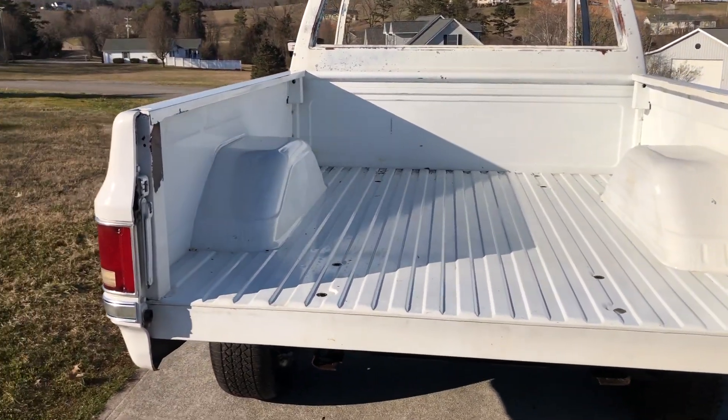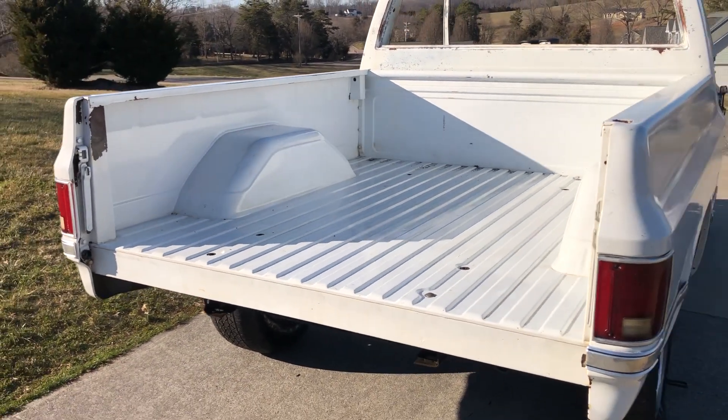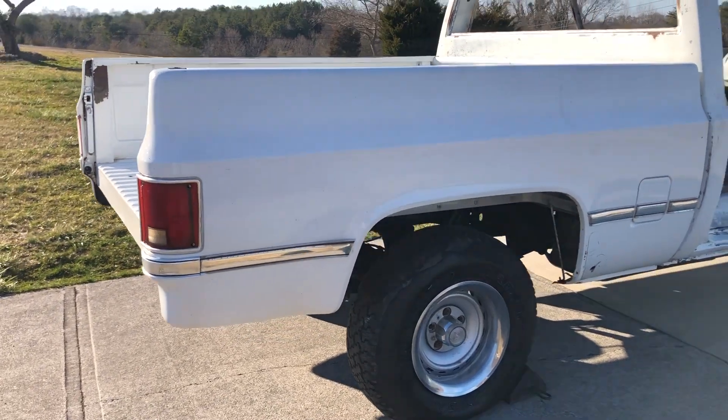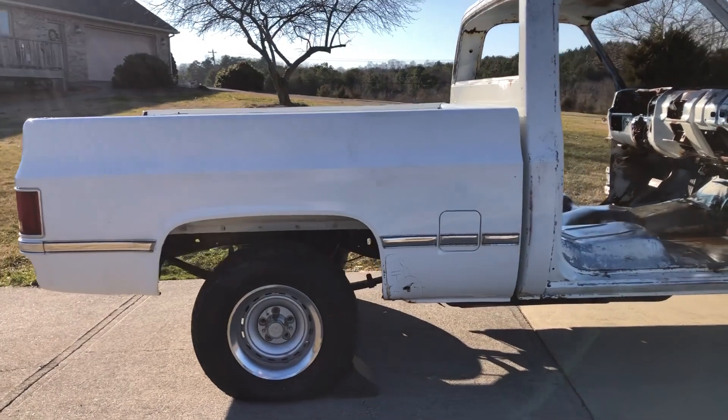The bed floor — I don't think there's hardly a dent in the bed floor or the wheel tubs. There's a little bit of surface rust in it. There is one spot of rust in this bed and I'll show it to you in just a minute. I'll go around the truck first.